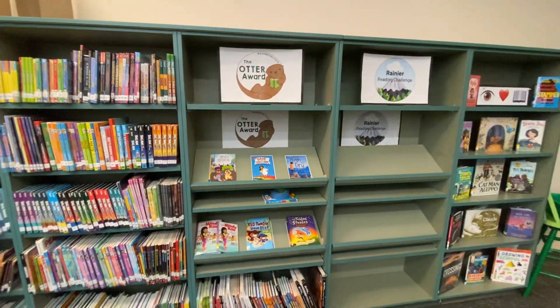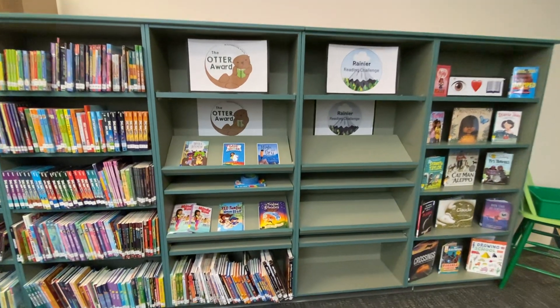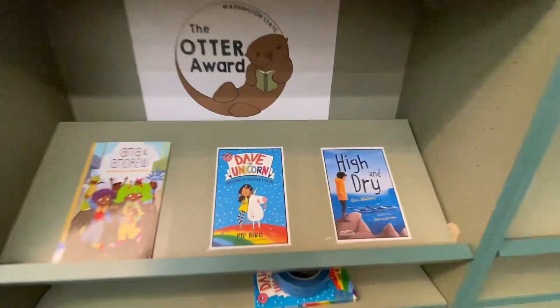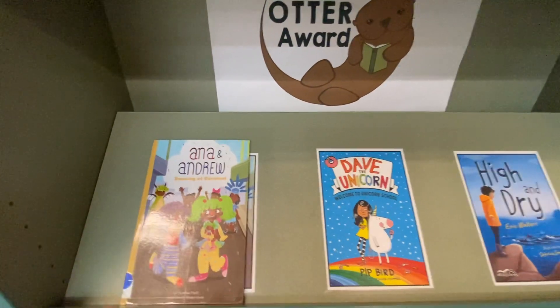We also have space for our award books and new books that have come into the library. The Otter Award — they typically have the cover of the book as well as any copies that are checked in.